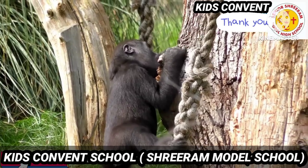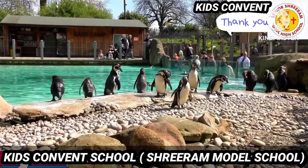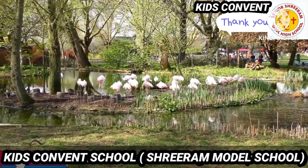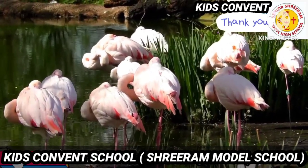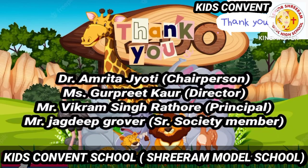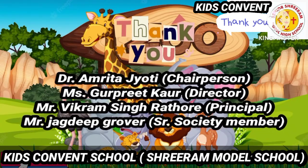Next, you can see so many animals like penguins, crocodile, and look at those pink beautiful flamingos. Our trip to zoo animals ends here. Hope you liked it. Have a good day. Thank you.